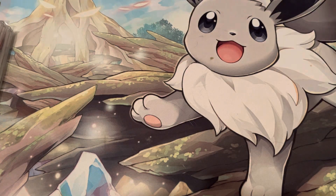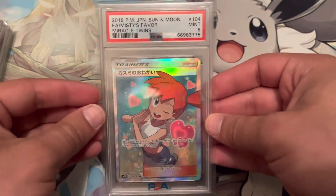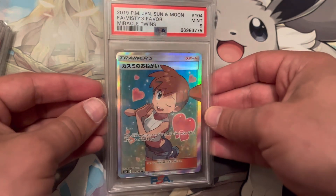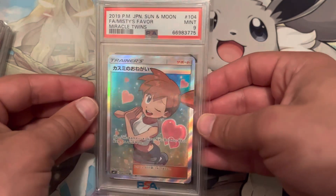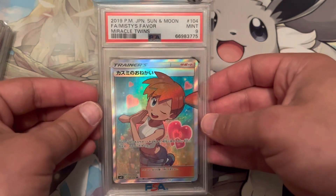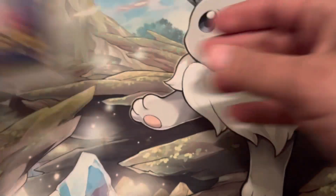Here is a Misty's Favor from Miracle Twins. I pulled this myself out of a Japanese booster box. This is a really beautiful card — I just wanted it encapsulated. I just love the holo pattern with the heart. So it didn't matter what grade it got, but we'll take a Mint 9, and I'm really happy with that.